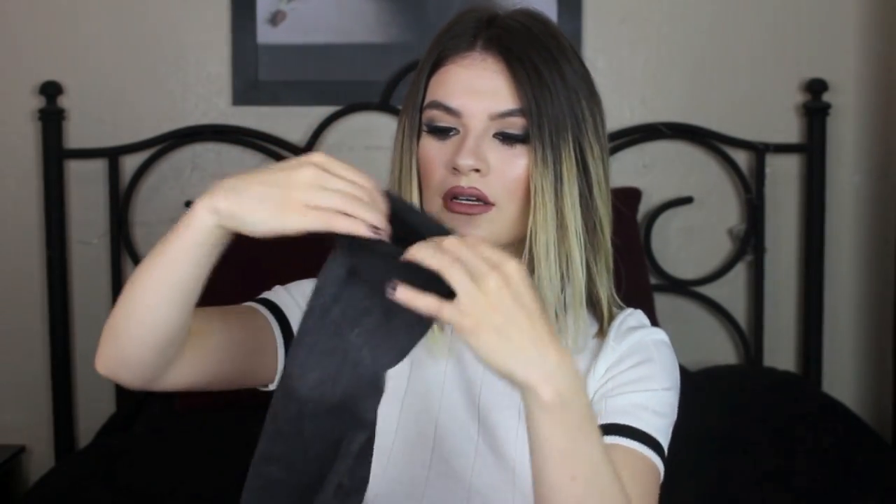I'm a size 26 in these, and the bottoms are distressed — it looks like someone just cut them. I like to fold them up and wear them with ankle booties, which looks so cute. Topshop jeans are pretty expensive but a little less than American Apparel jeans, and they're really good quality so I know they'll last a long time.